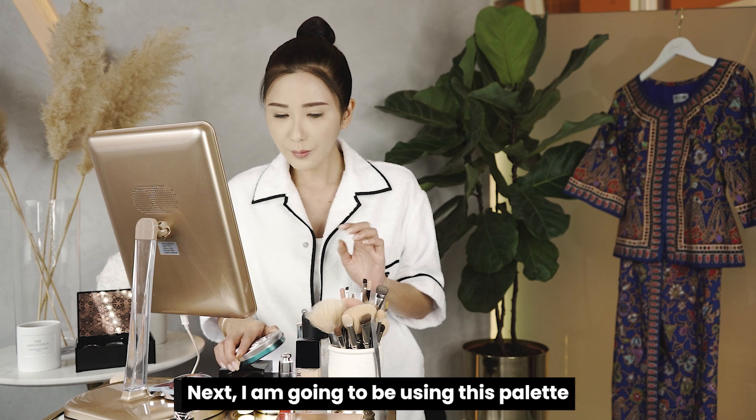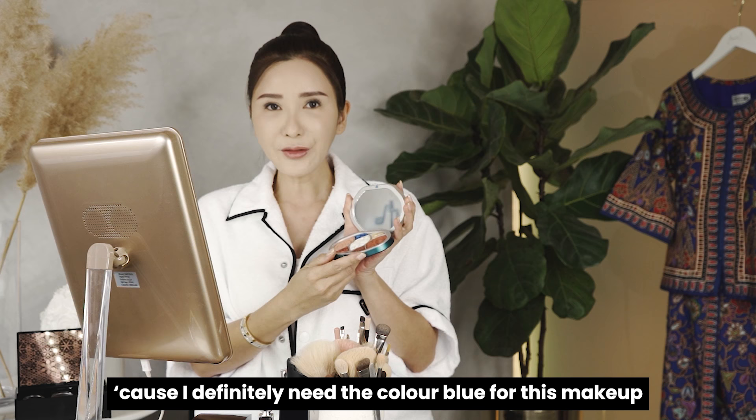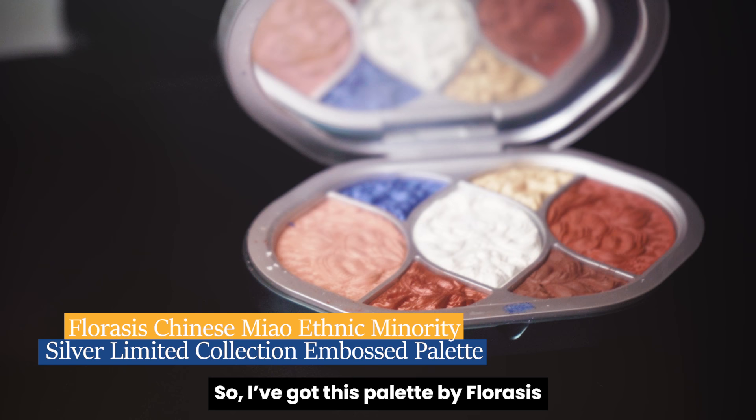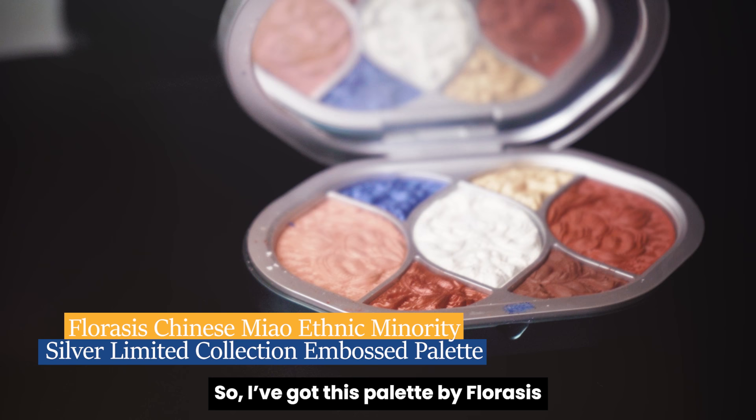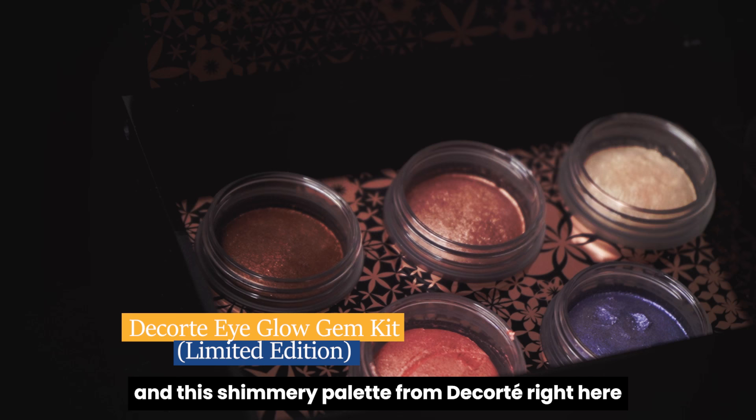Next I am going to be using this palette because I definitely need the color blue for this makeup. I've got this palette by Fluoresis which has a very electric, strong blue that I love, and this shimmery palette from Decote — colors that the Singapore girl would agree with.